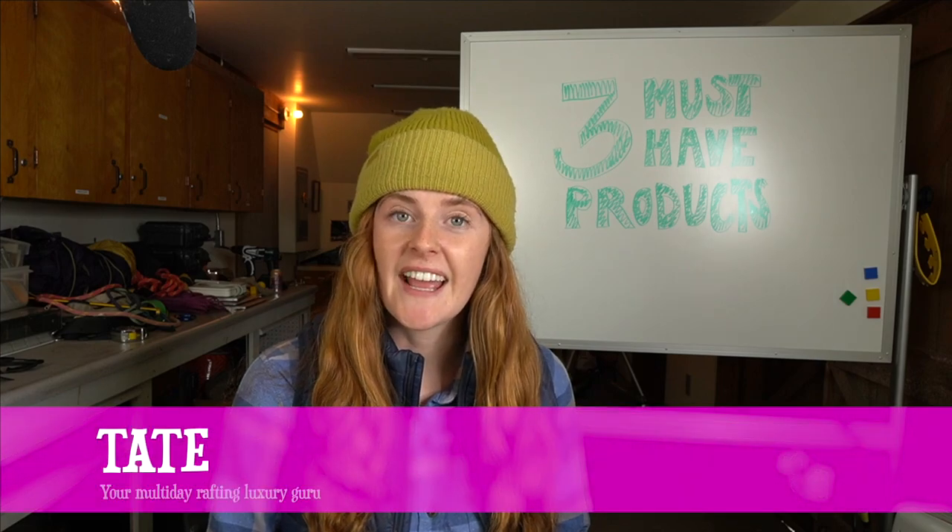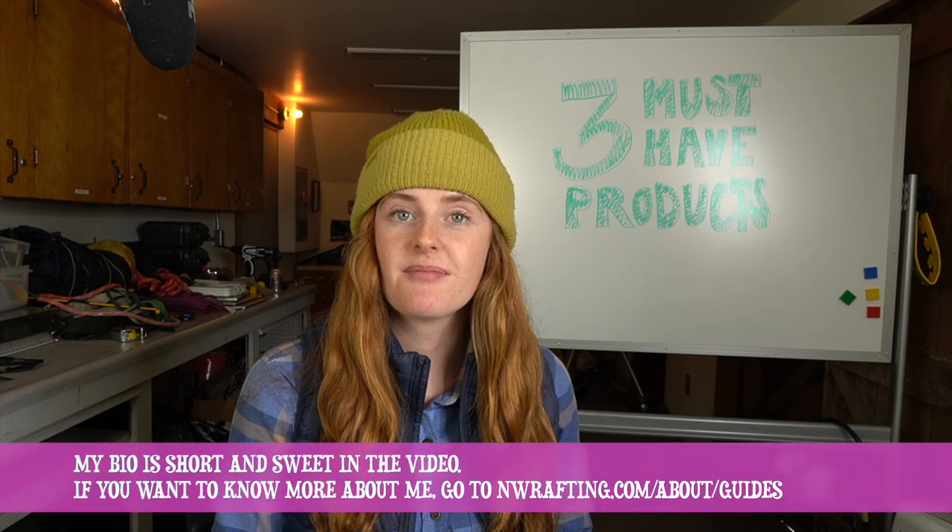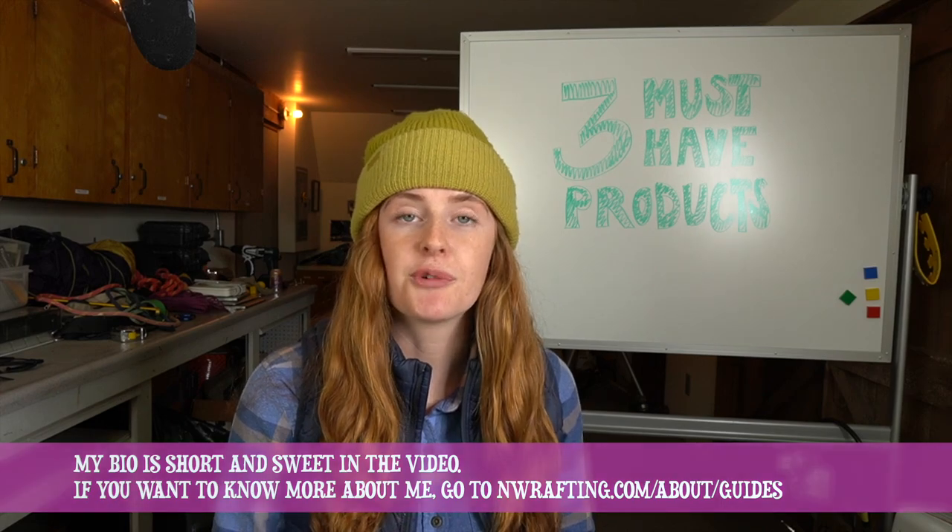What's up Gear Garage fans? I'm coming to you live from Gear Garage Studios. My name is Tate and I am so excited to share three must-have products to make any multi-day trip better. Now before I impart all of my wisdom I want to introduce myself a little bit. I am from Utah and I guide for Zach on the Rogue River. So into today's topic.